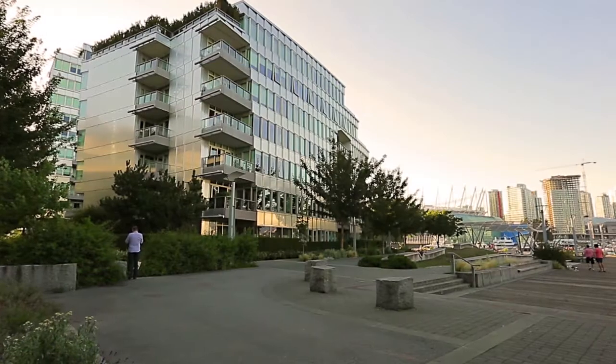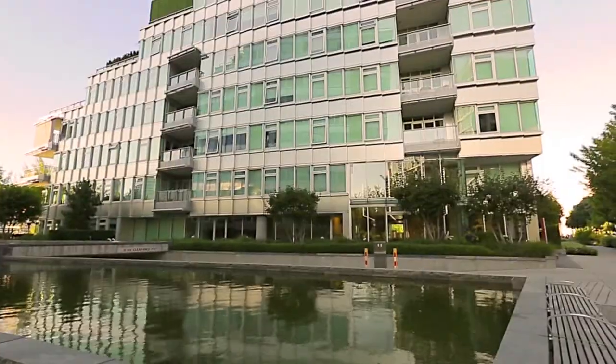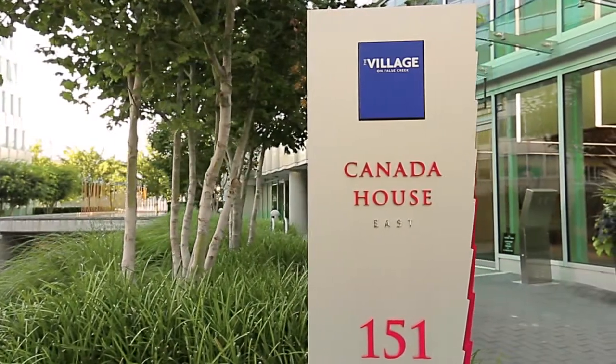A rare offering within the celebrated Canada House on the Water, Unit 102 is your opportunity to own a luxury townhouse style home in the exclusive Village on Falls Creek community.